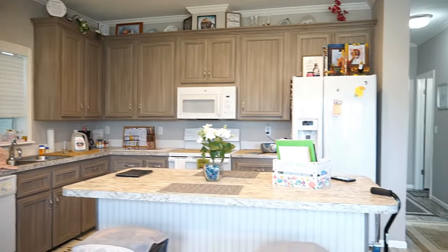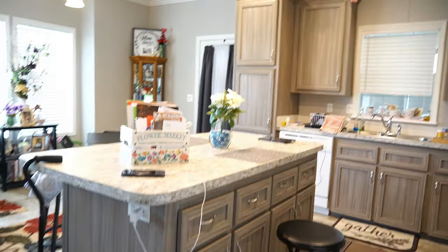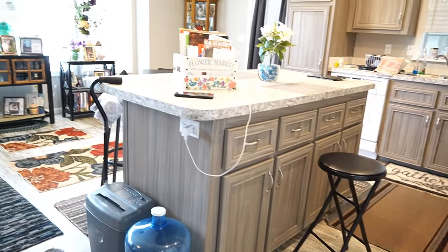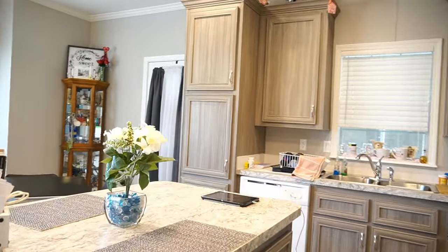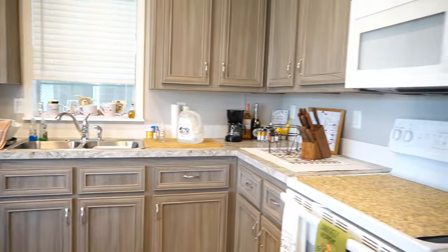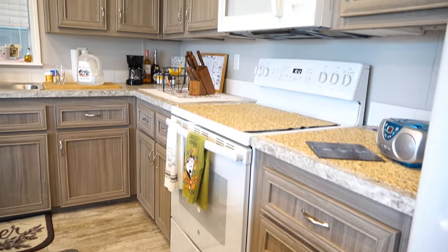All the modern features. Got a nice big kitchen. Love the island. Overhead microwave, stove.